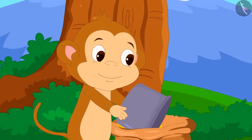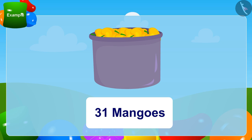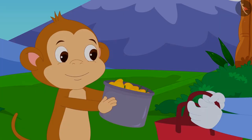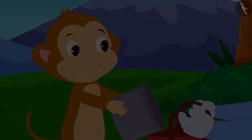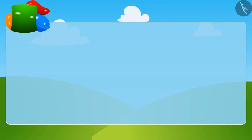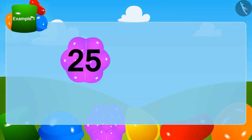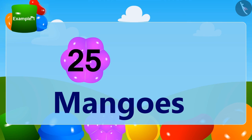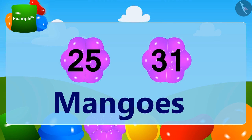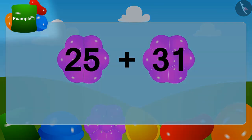Babban dipped the box in his big bag and took it out filled with mangoes. There were a total of 31 mangoes in the box. He put these mangoes in Bunny's bag. Bunny had earlier got 25 mangoes, and now he has got 31 more. How many mangoes does Bunny have now? To find out, we will add 31 to 25. Let's learn one more method of doing this.